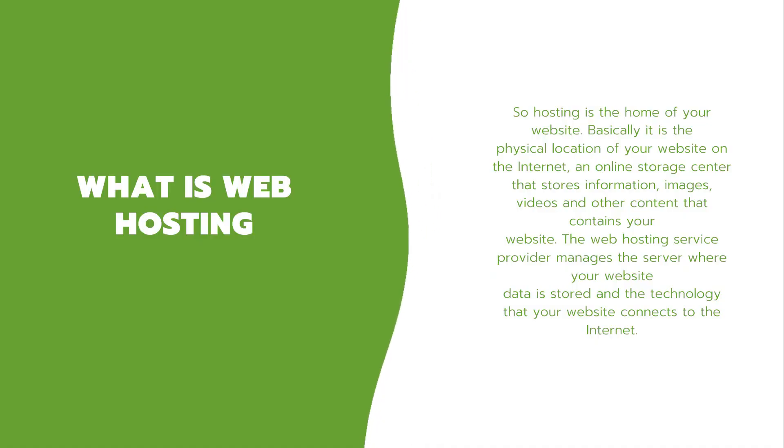Hosting is the home of your website. Basically it is the physical location of your website on the internet — an online storage center that stores information, images, videos, and other content that your website contains. The web hosting service provider manages the server where your website data is stored and the technology that connects your website to the internet.